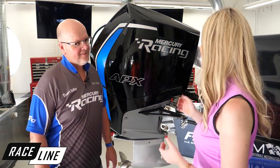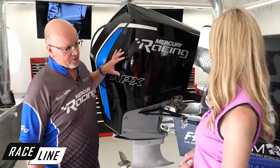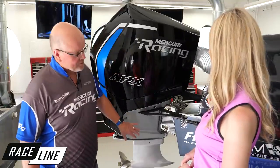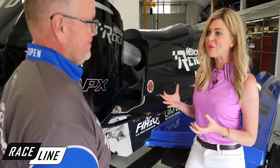In racing, weight is everything. This engine is almost 80 pounds lighter than the 300R. A lot of effort went into lightening the components — a couple of the more visible ones are our upper cowl, which is carbon fiber, and our drive-strap housing covers, which are also carbon fiber.